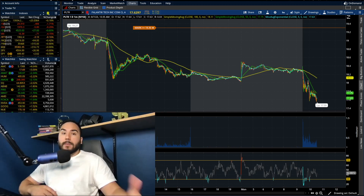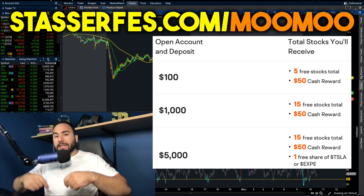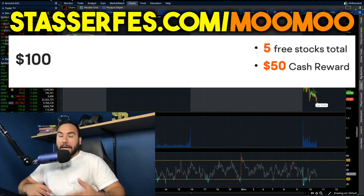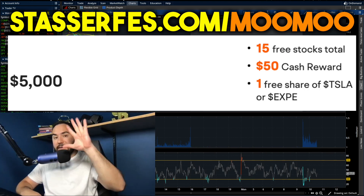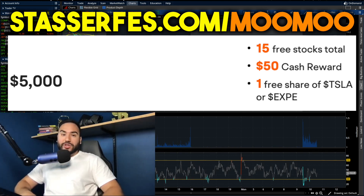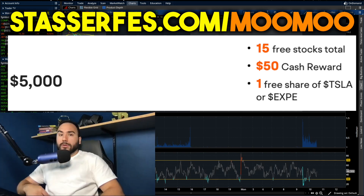Make sure to subscribe and hit that like button. And get your free money from Moomoo, the sponsor of today's video — use that link down below. Open up your account and fund it with at least $100 and you get five stocks right off the bat. Fund it with at least $1,000 and you get 10 more stocks, each valued up to $2,000. Fund your account with at least $5,000 and on top of those 15 stocks, for a limited time you also get a free share of either Tesla stock or Expedia stock.